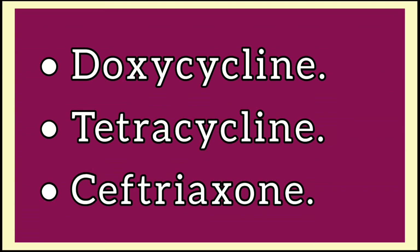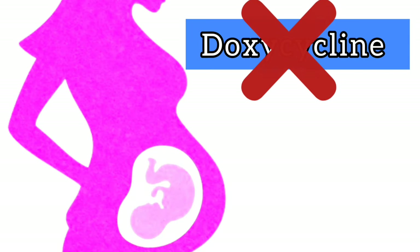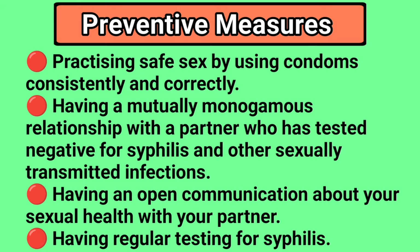In cases of penicillin allergy or unavailability, alternative antibiotics such as doxycycline, tetracycline, or ceftriaxone may be prescribed. However, it's important to note that doxycycline should not be administered to pregnant women. Prevention is the best cure for syphilis. Preventive measures include practicing safe sex by using condoms consistently and correctly, having a mutually monogamous relationship with a partner who has tested negative for syphilis and other STIs, maintaining open communication about sexual health with your partner, and undergoing regular testing for syphilis and other STIs if sexually active, to reduce transmission risk and facilitate early detection and treatment.